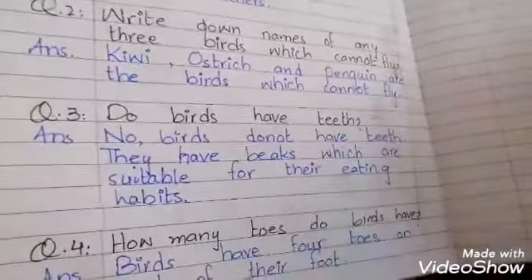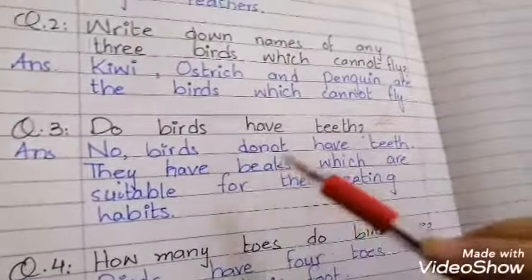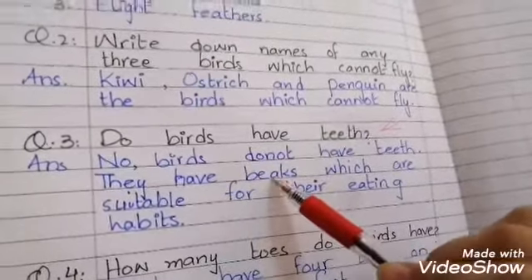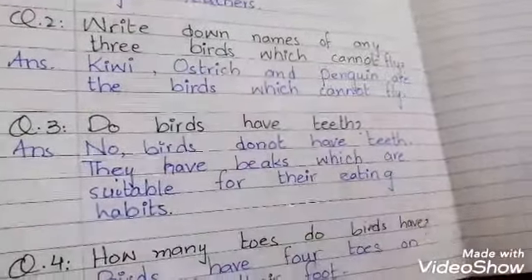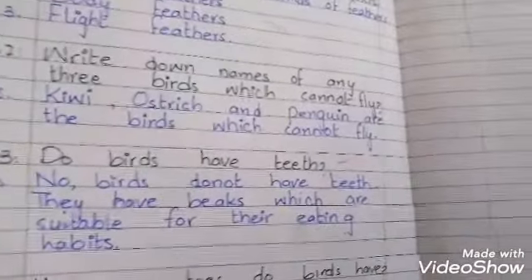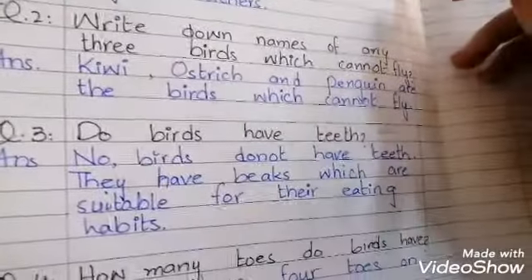Question number 3: Do birds have teeth? No, birds do not have teeth. Instead they have beaks — beaks means their chonch — which are suitable for their eating habits, because they use their beaks to collect their food.